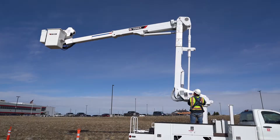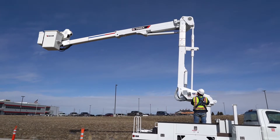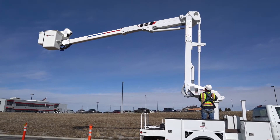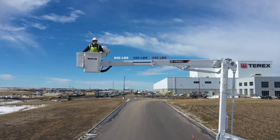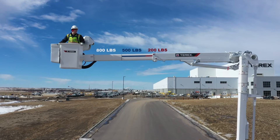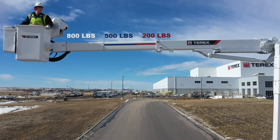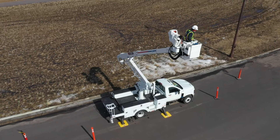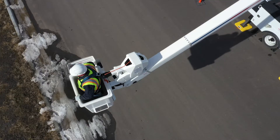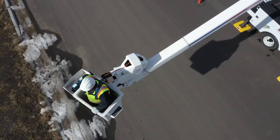When the upper boom is at a horizontal position, it still achieves 800 pounds jib capacity with the inner boom retracted at 23 feet side reach and 26 feet working height, and 200 pounds fully extended at 32 feet side reach, where similar units have no material handling capability.